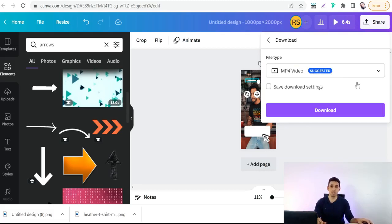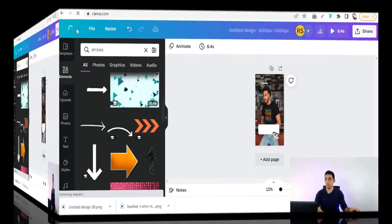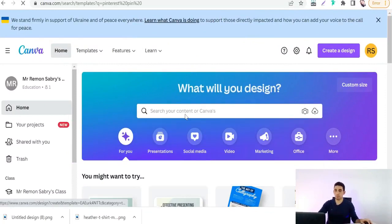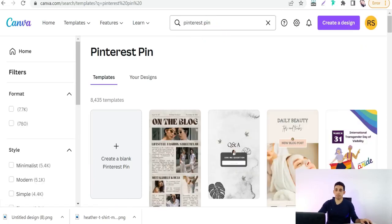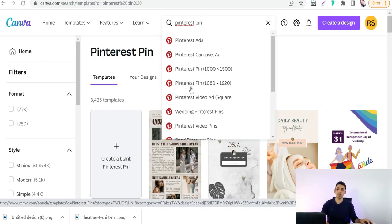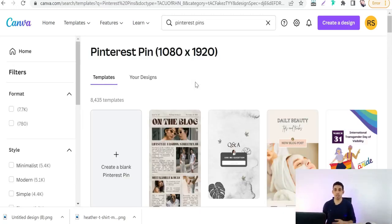When downloading this video pin in Canva, select the MP4 format. Also, to find Pinterest pin dimensions in Canva, go to the home screen and search for 'Pinterest pin' — you'll find two suggested dimensions: a standard Pinterest pin and the vertical long-form Pinterest pin. Select the vertical one for your image pin, video pin, and so on.